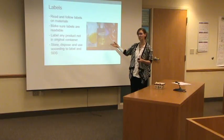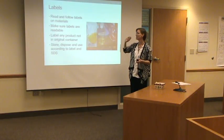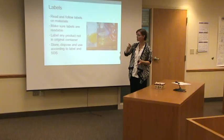Really important: if you find something that's not labeled, don't use it. Don't throw it away, because it may be dangerous to throw it away.